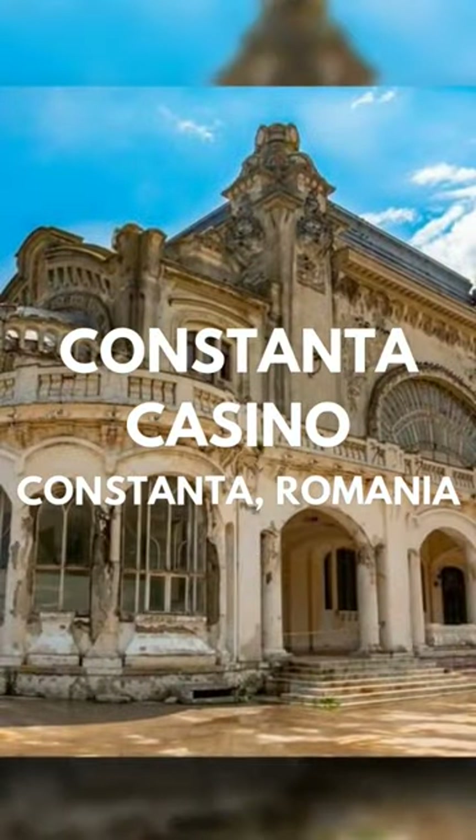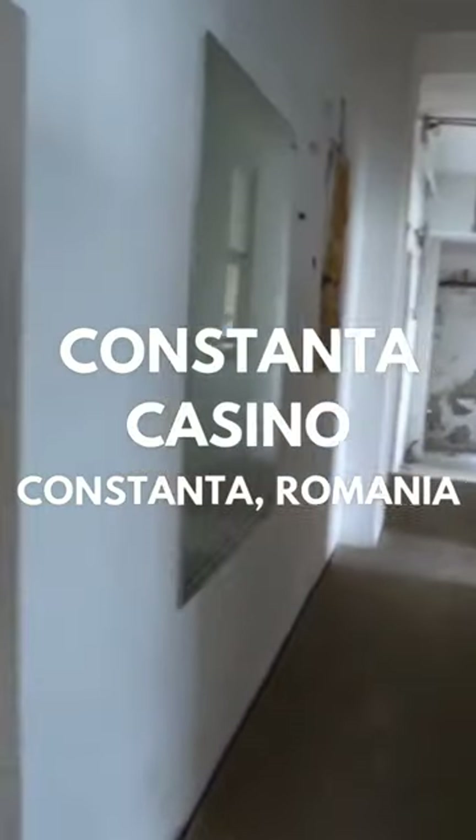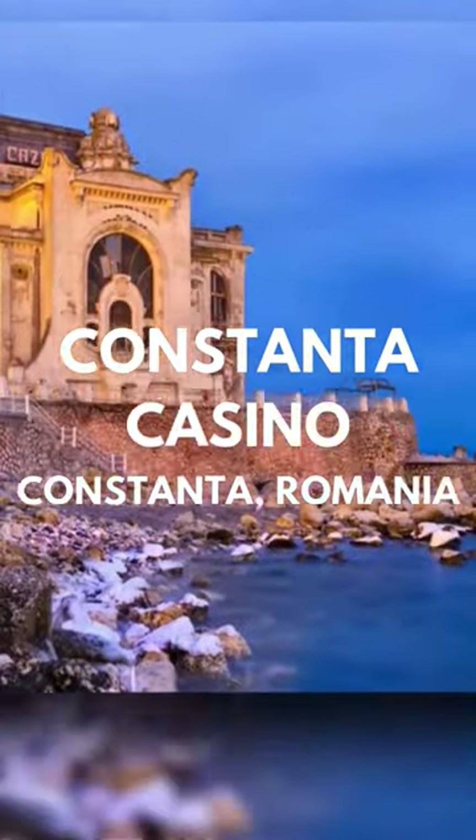From outside, one can observe the Art Nouveau style of the building, taking delight in the sumptuous architecture. Around the casino, there is a pedestrian area, which offers a splendid view of the sea.